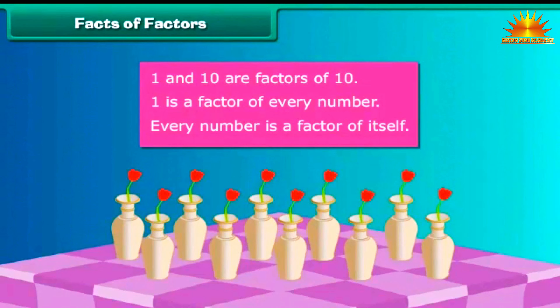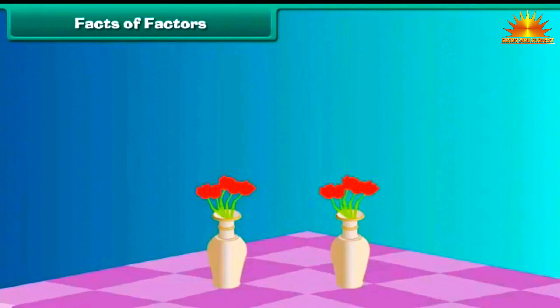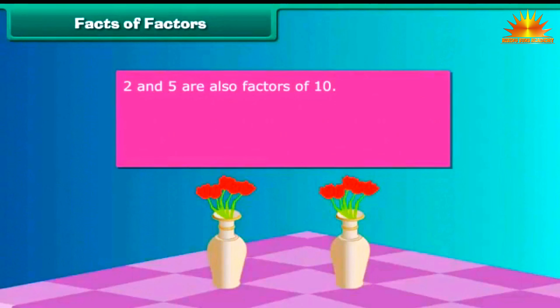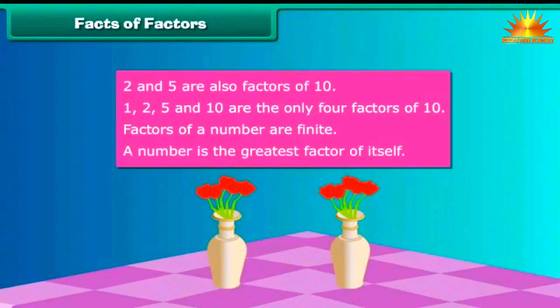Prena's mother tries another arrangement, placing 2 roses each in 5 vases, expressed as 2 multiplied by 5 equals 10. She then places 5 roses each in 2 vases, expressed as 5 multiplied by 2 equals 10. So 2 and 5 are also factors of 10. As there are no more arrangements possible, 1, 2, 5 and 10 are the only four factors of 10. Therefore, factors of a number are finite, and a number is the greatest factor of itself.